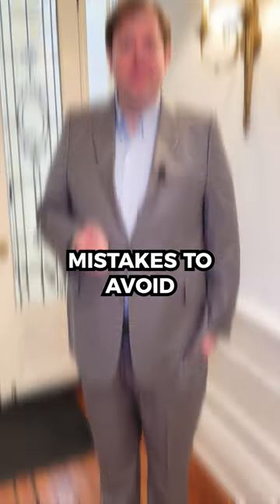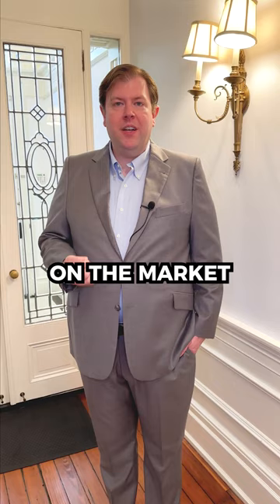Home flipping mistakes to avoid. When you're flipping a home, one of the most important things when you're putting the home on the market is that the home is actually done.